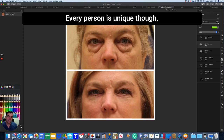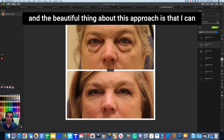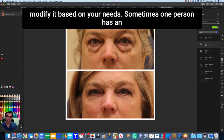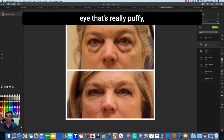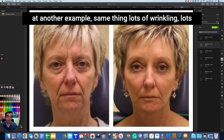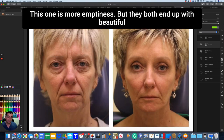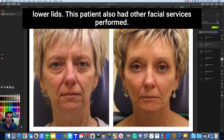Every person is unique. This patient has much more fullness than tear trough emptiness. The beautiful thing about this approach is that I can modify it based on your needs. Sometimes one eye is really puffy and the other is really empty — it doesn't matter, I can do the right thing for the right eye as needed. Looking at another example: lots of wrinkling, lots of emptiness on this one versus more puffiness on the previous — but both end up with beautiful lower lids.